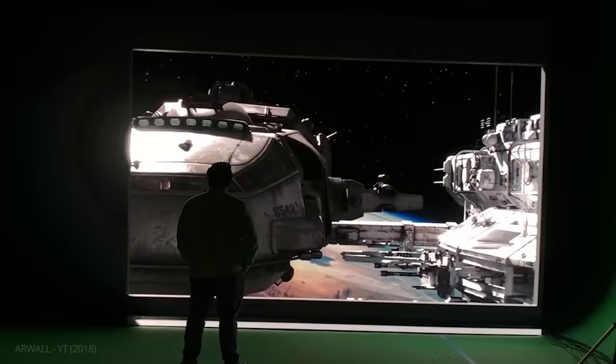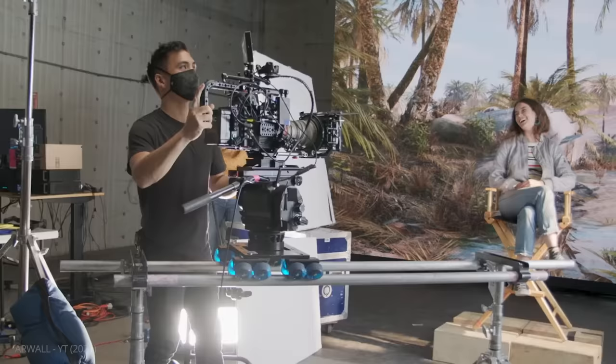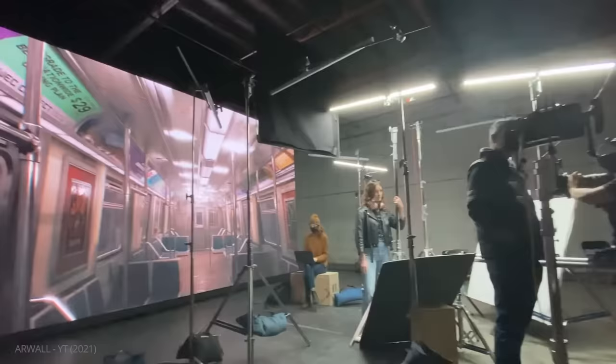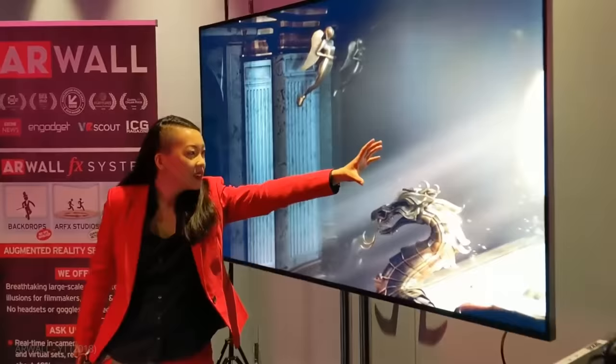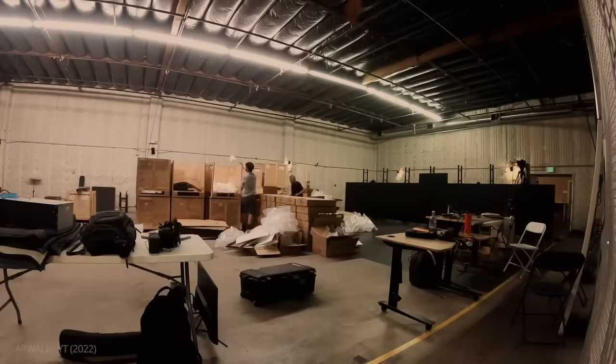LED virtual production is also becoming more accessible to indie filmmakers. Companies such as AR Wall have packages in the sub-$10,000 range that include everything needed to turn a small screen or larger studio into a virtual set.